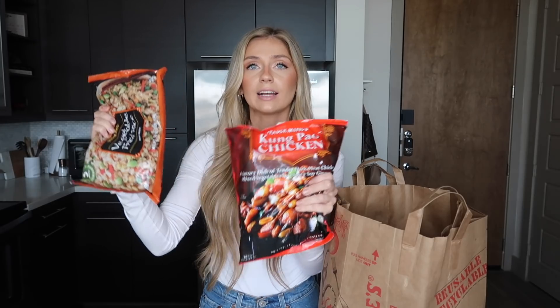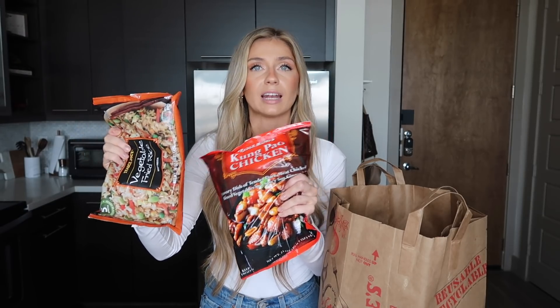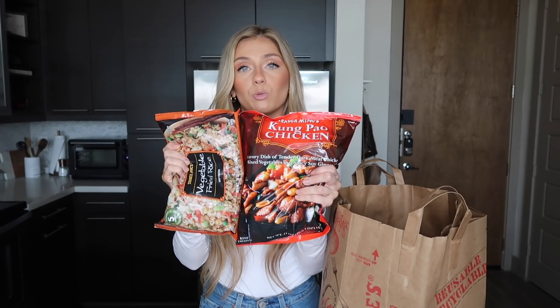The frozen section at Trader Joe's is hit or miss — I've tried a ton and there are things I absolutely love and things I'll never purchase again. But these are my favorites I pretty much always have in my freezer. First is the chicken chow mein — super quick, easy, and delicious. Next is the vegetable fried rice and the kung pao chicken. I like to make these two together; the sauce on the kung pao chicken is really good, but you could totally do it on its own.